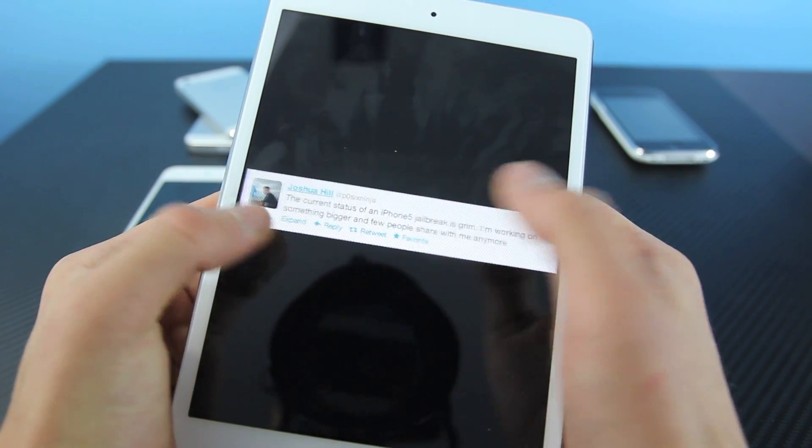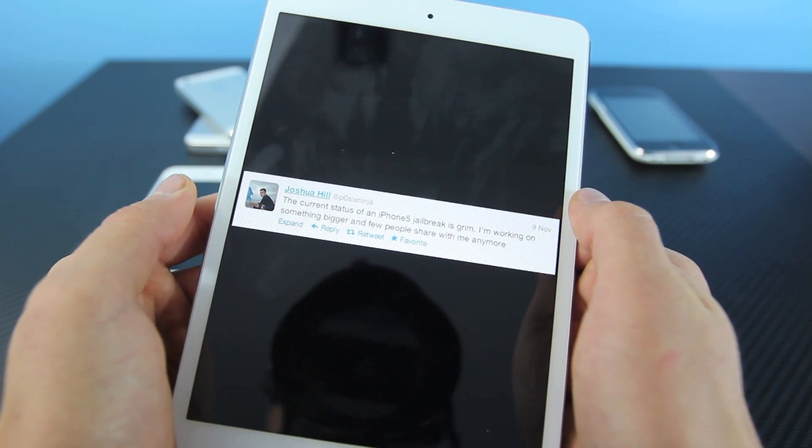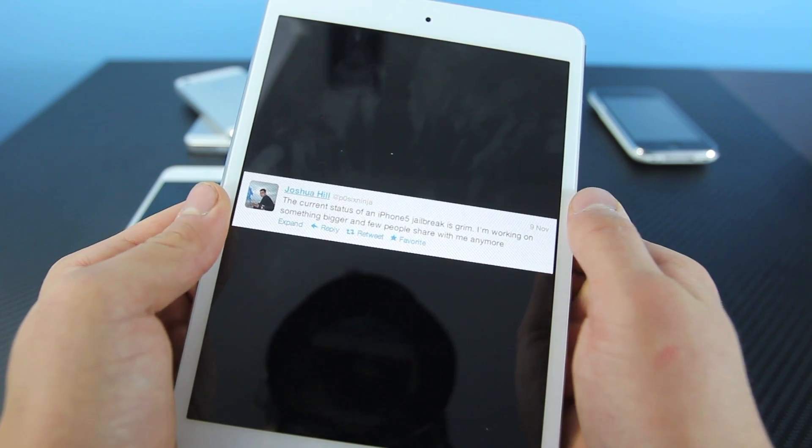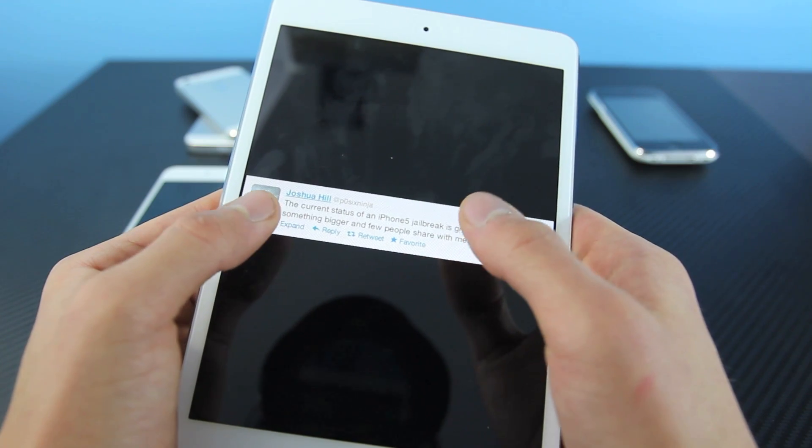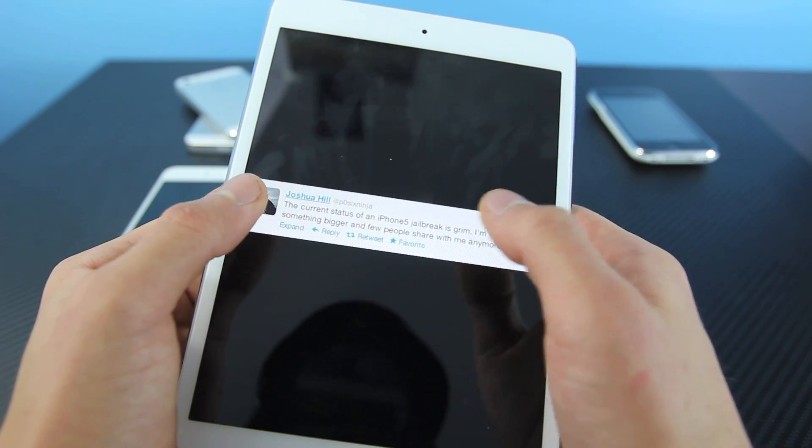Here's Joshua Hill. He did mention that the iPhone 5 jailbreak is in a grim situation. Basically, it's either not working or whatnot, and it's not ready to release. However, he said he is working on something else, something more important.